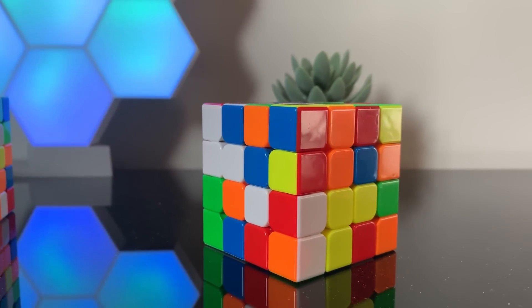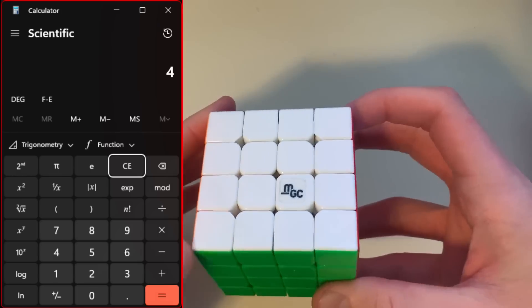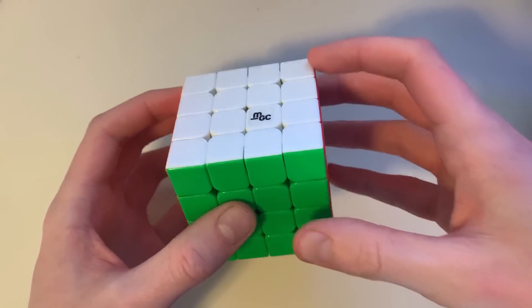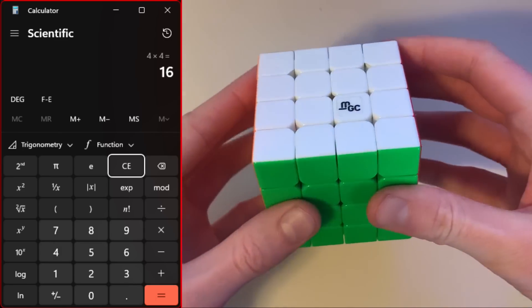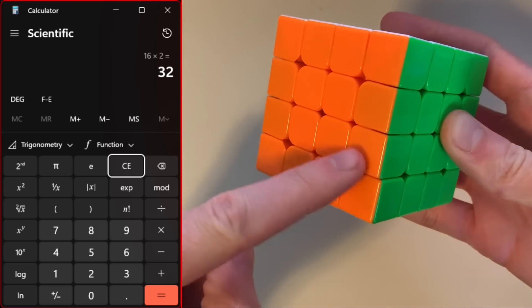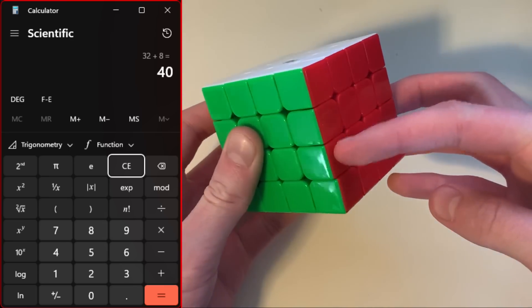Let's start with the 4 by 4. A 4 by 4 should have 64 pieces, right? Because 4 times 4 times 4 equals 64. So let's just count them. At the top, 4 times 4 is 16 here. There are 16 on the bottom too, so top and bottom makes 32 pieces. Then 32 plus these 8 is 40, plus these 8 is 48.